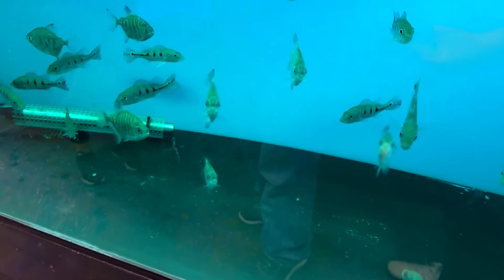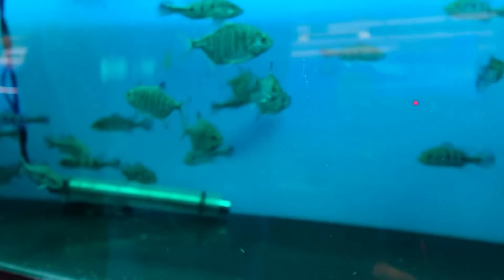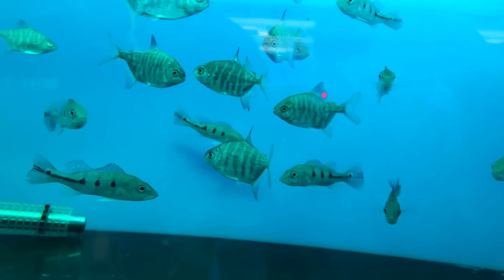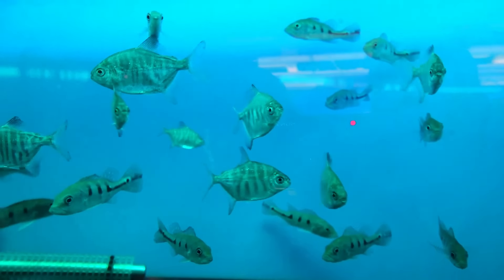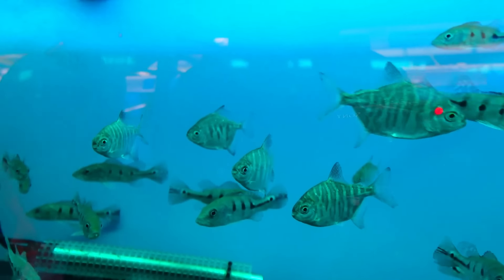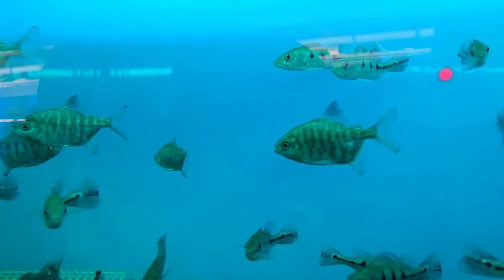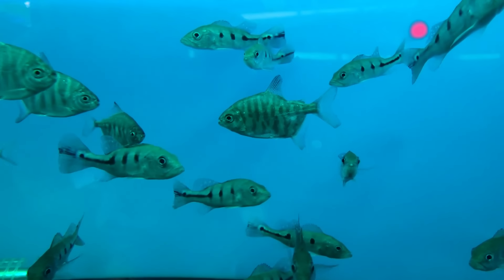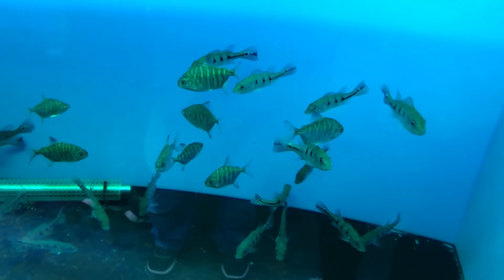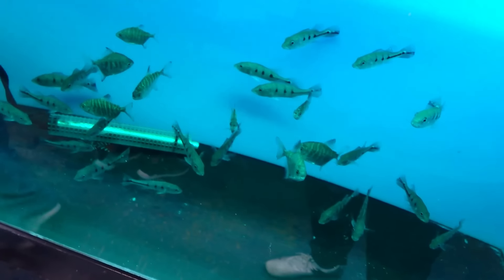I noticed something - that one's different right there. What do you think? The body shape is different - yeah, everything. So I think that one might just be the normal tiger silver dollar. I looked it up and it said zebra paku - zebra paku parrot or zebra parrot paku. I haven't had a chance to put them on the website yet, so guys if you want some reactive dollars it's a group of seven plus a different one in there.